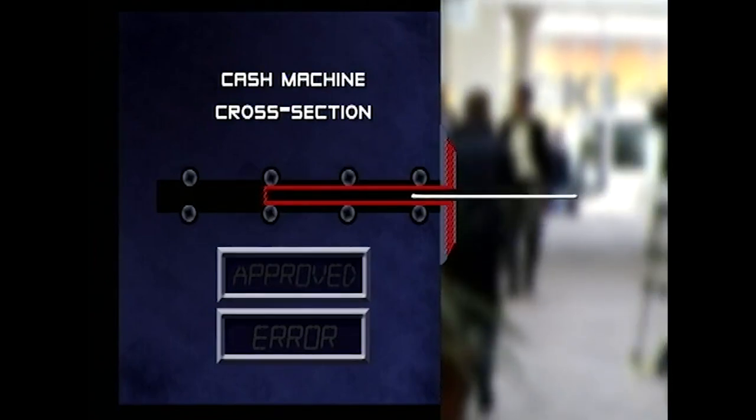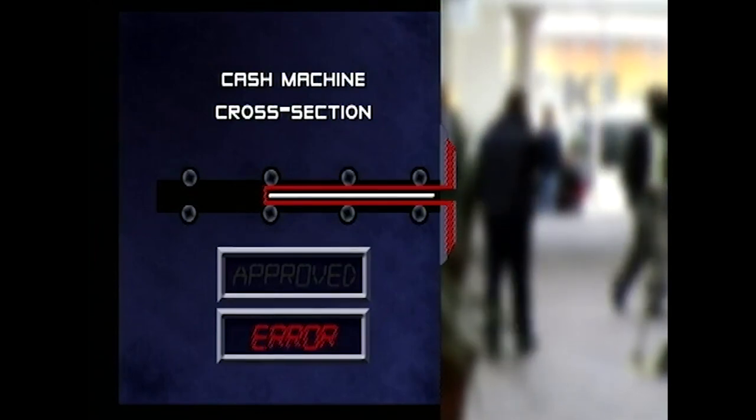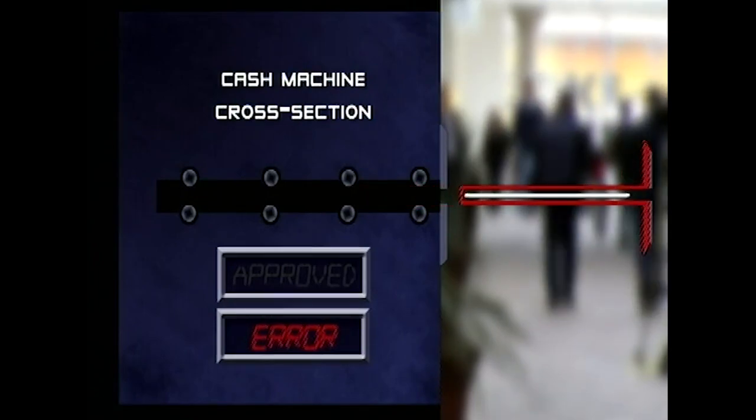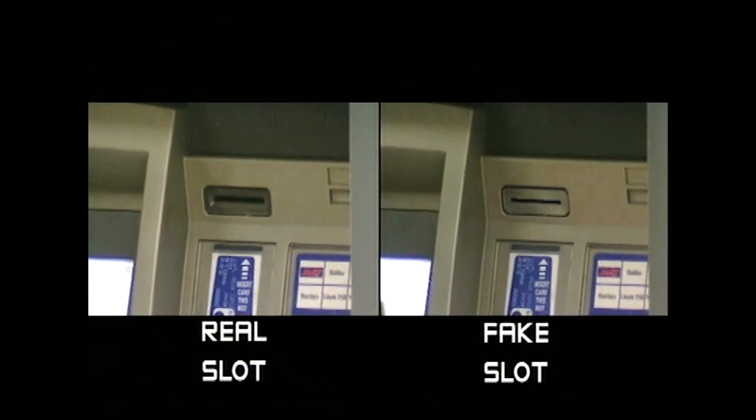When a card is inserted in the slot, it gets caught inside the card-catcher and stays there until Alex comes along and removes the device and your trapped card. It only takes a few seconds for Alex to insert the card-catcher into the slot. To the casual eye it looks the same — only in a side-by-side comparison is the difference apparent.